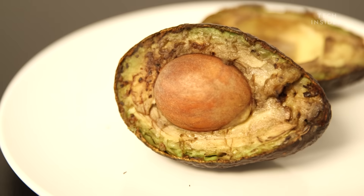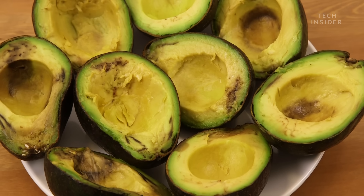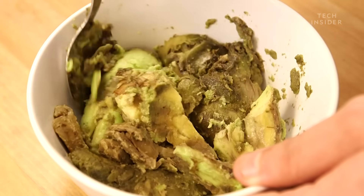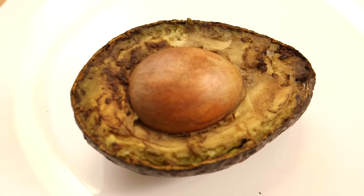However, the more oxidation that takes place, the more tissues it damages. For example, bruising or chilling an avocado for too long can lead to significant oxidation, which actually damages so much tissue that it changes the texture and flavor of the fruit, so that it's mushy and bitter. But a little browning won't make a difference.